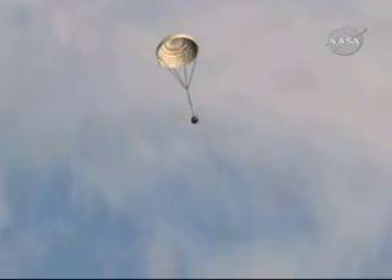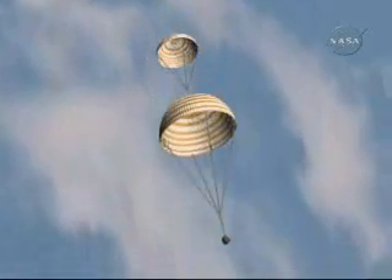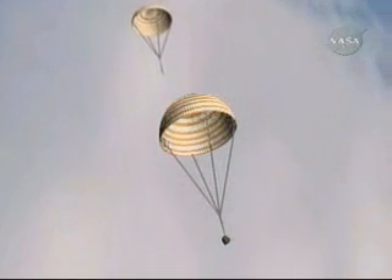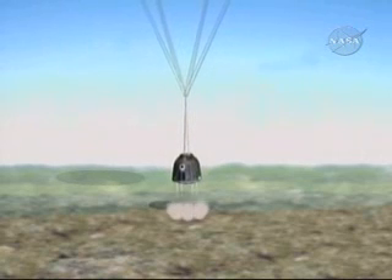And then it will begin drifting slowly to a landing scheduled for 2:16 a.m. central time, 1:16 p.m. Kazakh time, as the two-tiered set of parachutes begin the initial slowing of the descent and then rocket engines firing at the last minute to soften the landing on the Kazakh steppe.